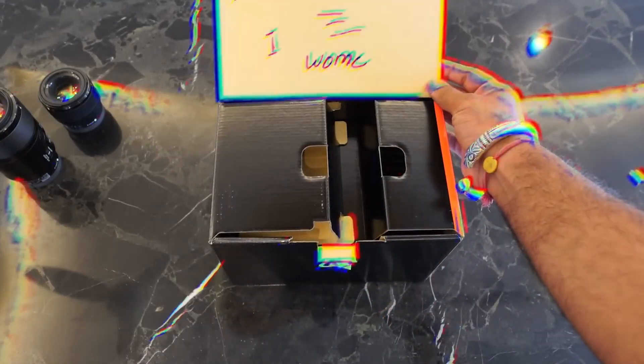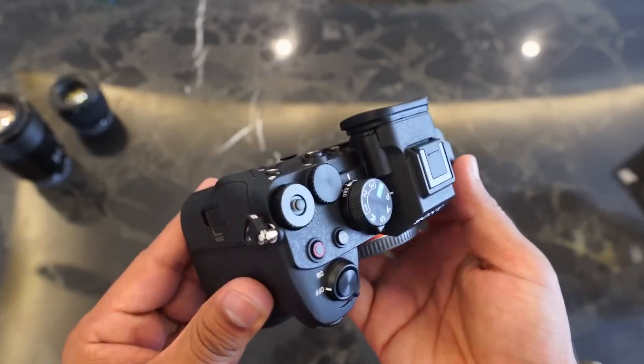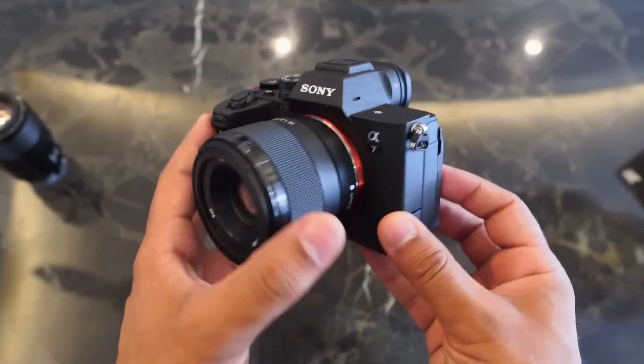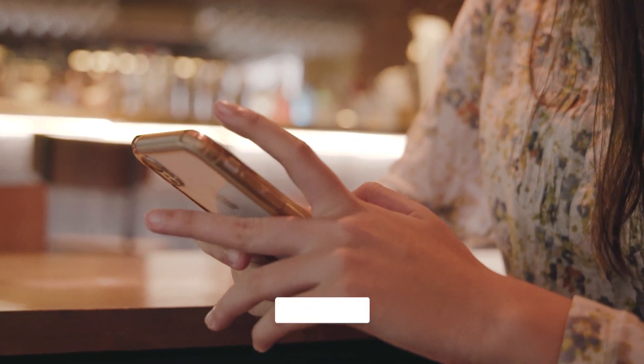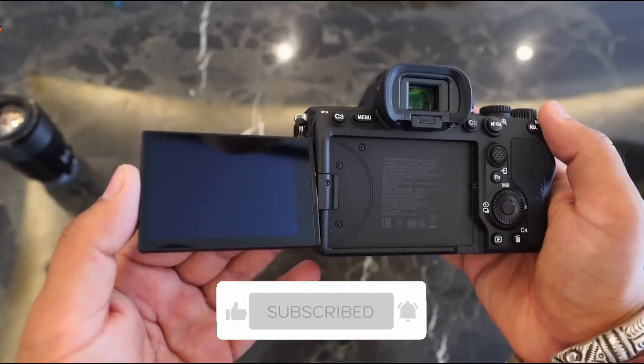We are pleased to have you visit our ultimate unboxing, where you will learn about the latest and greatest in amazing affordable tech. For that reason, we ask that you stick around until the very end of the video. Before we continue, please hit the bell icon and subscribe to our channel so you don't miss any of our future great videos.